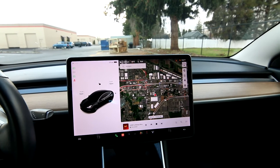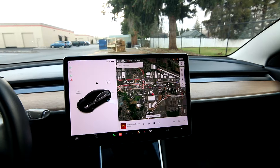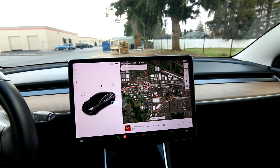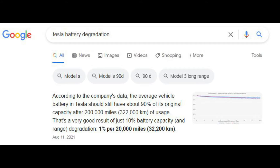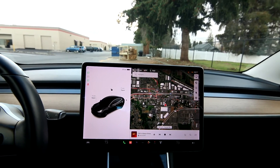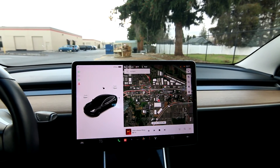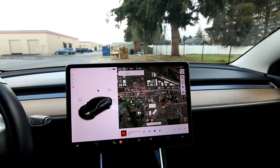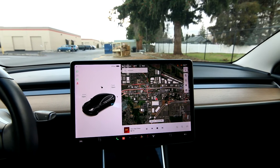There are Teslas out there with 500,000 to a million miles on them. Battery degradation in Teslas is fairly low — about 1% per year. So after 20 years, your battery might be at 80% capacity, which isn't too bad, especially after probably 150,000–200,000 miles. Still having 80% battery capacity after all that time is quite good.